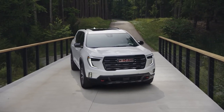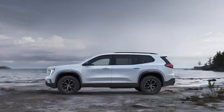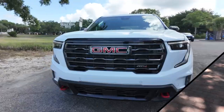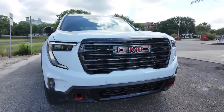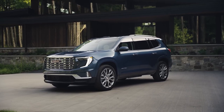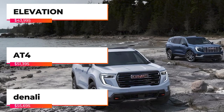The 2024 GMC Acadia sports a refined and rugged design that stands out on the road. Up front, the bold grille and signature C-shaped LED headlights give it a commanding presence. The sleek lines and muscular fenders add to its robust appeal. The 2024 GMC Acadia offers three trim levels.